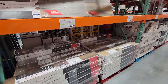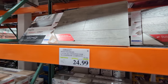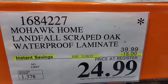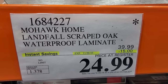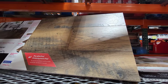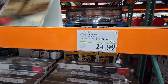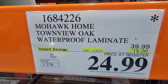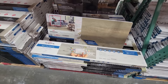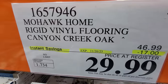Costco also has Black Friday pricing here on some of the Mohawk Home. This is the Landfall Scraped Oak Waterproof Laminate, discounted very nicely down to $24.99. If you're looking for a louder pattern, they have the Townview Oak Waterproof Laminate, also down $15 to $24.99. And if you want rigid vinyl flooring, it's down $17 to $29.99.